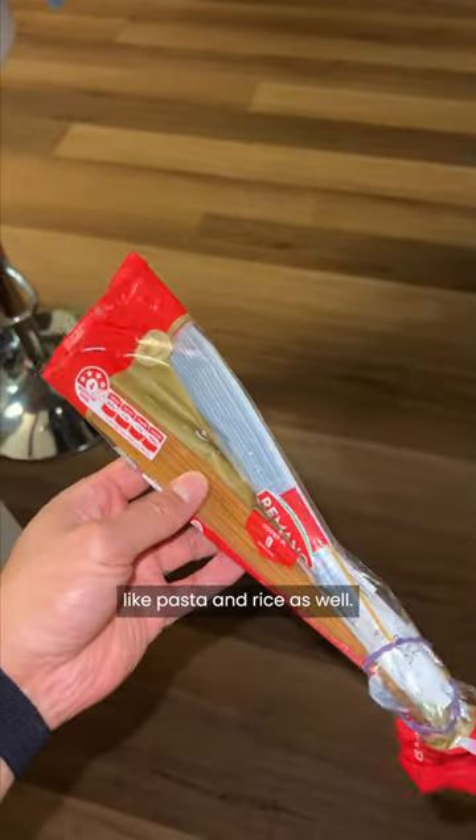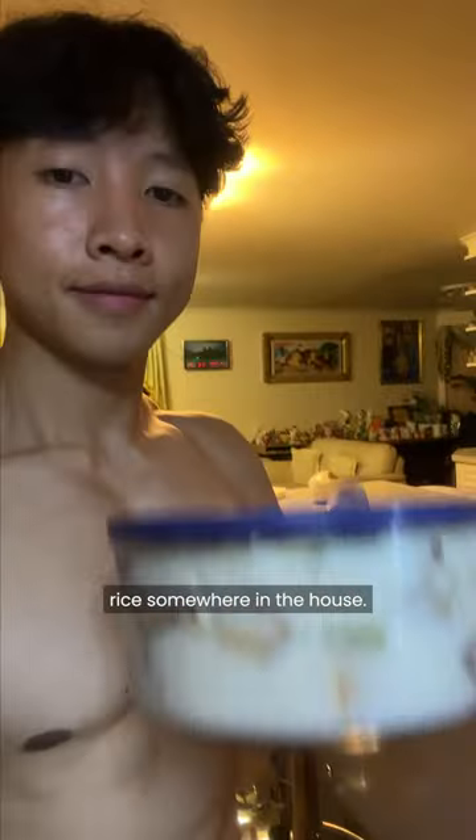Don't forget to do this for things like pasta and rice as well. Like rice, I always do the cooked value because I'm Asian and there's most likely always cooked rice somewhere in the house.